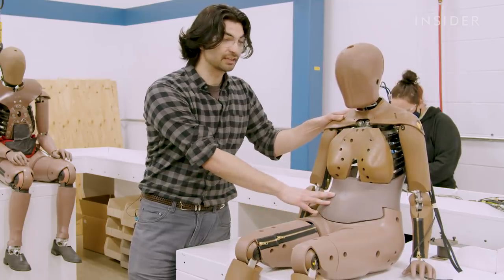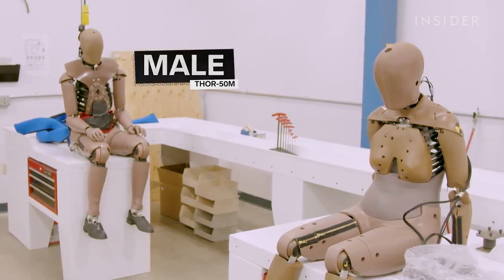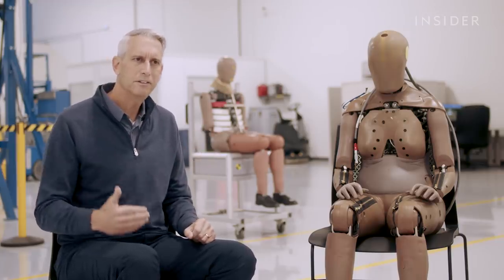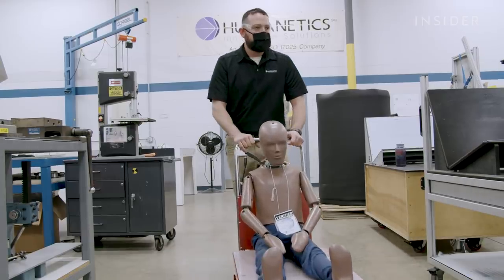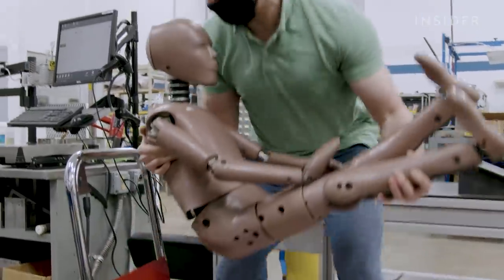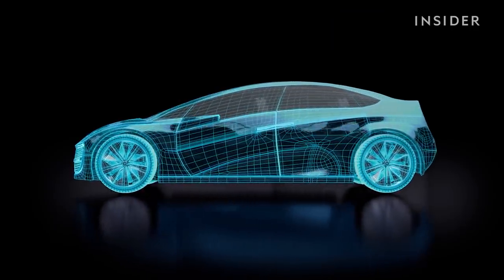Humanetics and other dummy manufacturers began designing more representative dummies more than a decade ago. The Thor generation of models includes both a male version, the Thor 50th, and a female version, the Thor 5th. The difference is that it's not a scaled-down male — this is truly a female crash test dummy, with many new sensors added to specifically address the injuries and concerns seen in the field associated with female drivers. Better reflecting real body shapes and sizes means a wider variety of dummies and greater production costs, but the net result is better data and safer vehicles, providing additional information to designers of cars, airbags, seat belts, and other restraint systems.